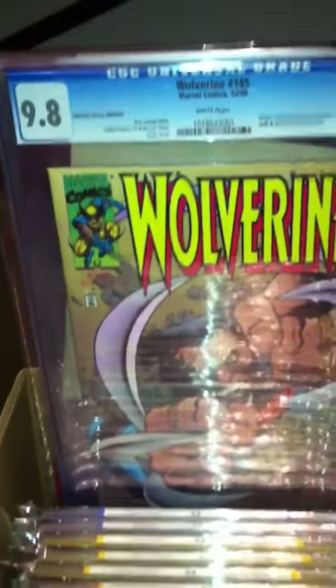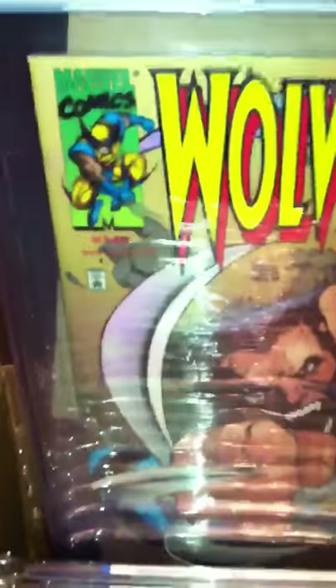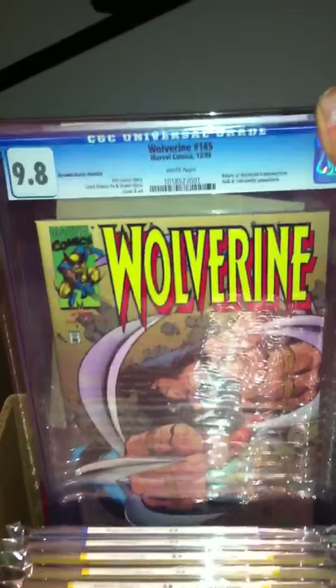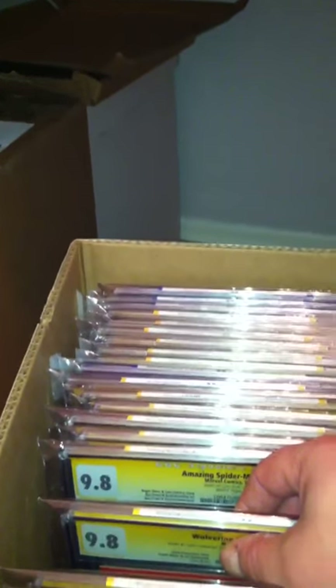The last one is Wolverine number 145 - the Dynamic Forces variant, hollow foil cover, 9.8. This was a limited print of only 3,000 copies. Most had a stamp or writing declaring the number; this one has the Certificate of Identity - it is number 851 of 3,000 printed. Really tough to get in 9.8. These are the books I'm offering to trade. I have more to post in another video, so if you're interested just let me know and maybe we can make a trade. Thanks for looking.